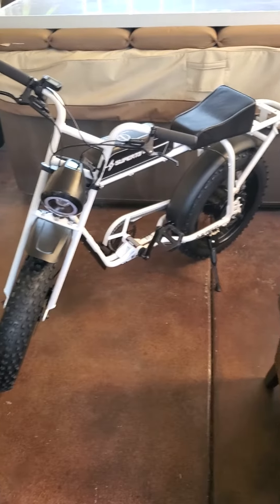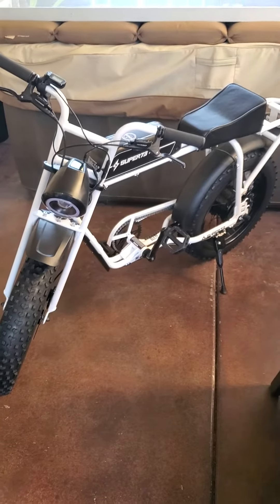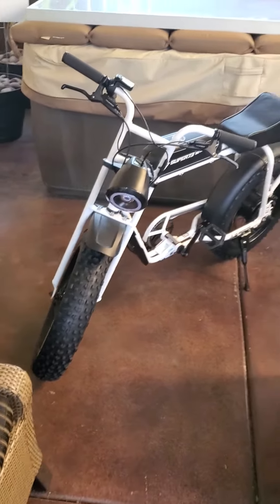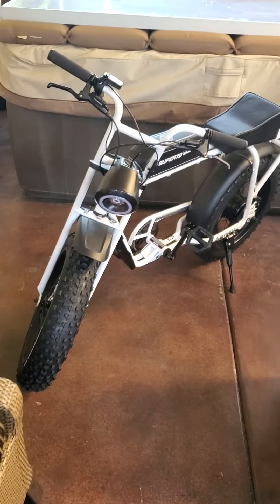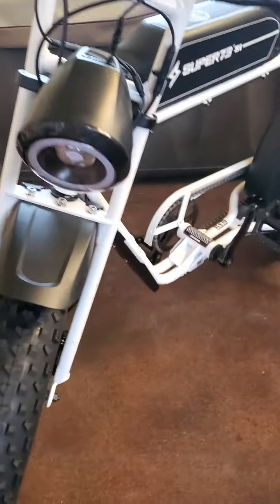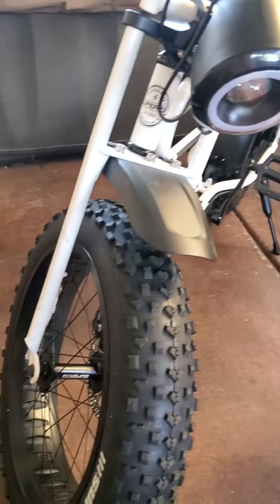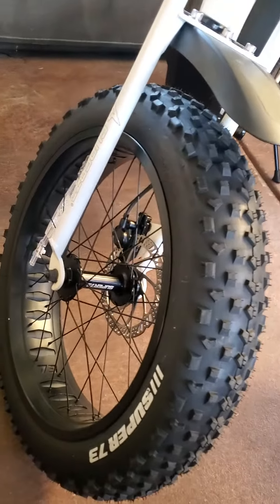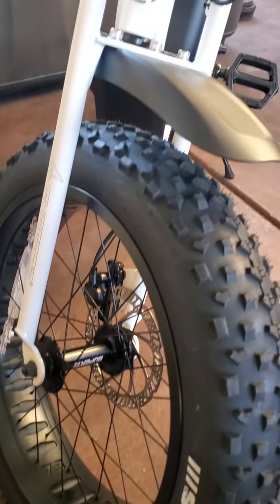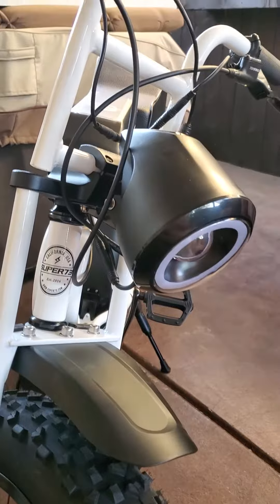Hi guys, just wanted to shoot a quick video on the quality of the Super 73. I bought the S1 for my wife, and when you're going to pay this much money, you always want to get what you pay for. I thought I'd just do a quick video showing just how nice this bike really is — the quality of it is amazing.